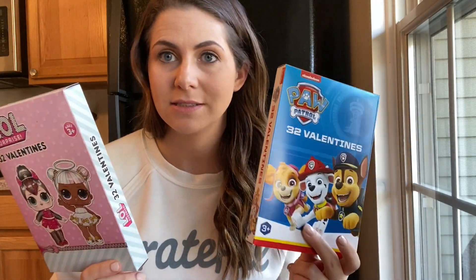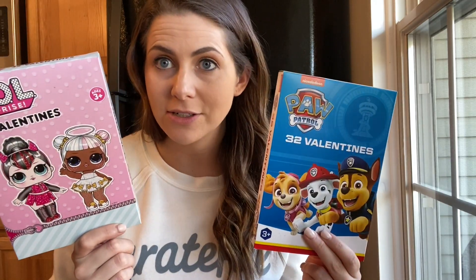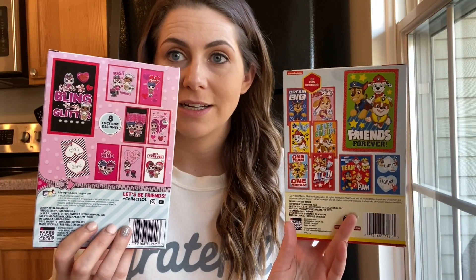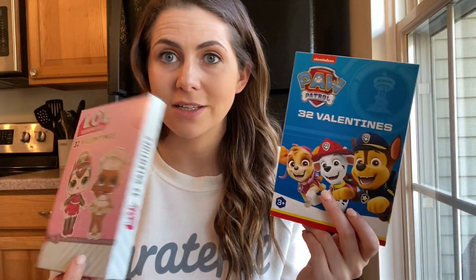Do not spend a crazy amount of money on Valentine's cards. These were a dollar each and they're cute — my daughter's obsessed with LOL and Jack loves puppies, so this is a win-win. Two dollars for Valentine's cards versus however much they are at Target or wherever else. Go grab your Valentine's cards before they sell out, because they will.